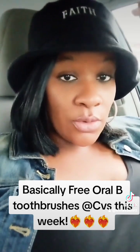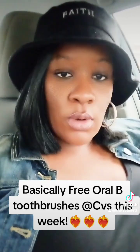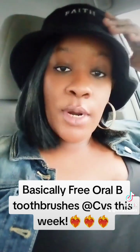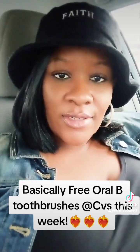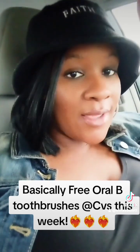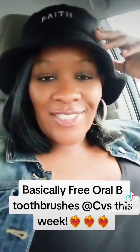You get ten dollars in Extra Care Bucks that you can use on anything in the store, free one-to-two day shipping if you order online, and there are a lot of perks even with your prescriptions. So what's five dollars a month when you get ten back — you're doubling your money. Go out and get your free toothbrushes today y'all, and have a blessed rainy day!